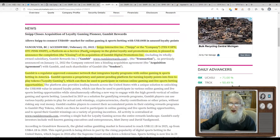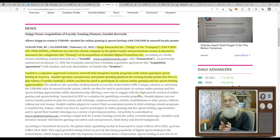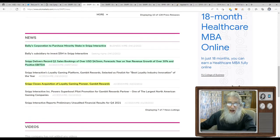Snip closes acquisition of loyalty gaming pioneer Gambit Rewards. Snip Interactive, a platform-as-a-service company in the global loyalty and promotion sector, is pleased to announce the completion of its acquisition of Gambit Digital Promotions Inc. Gambit is a regulatory-approved consumer network that integrates loyalty programs with online gaming and sports betting in America. Gambit operates a proprietary and patent-pending platform for turning loyalty points into free-play tokens, which can then be used to participate in various online gaming and live sports betting opportunities.